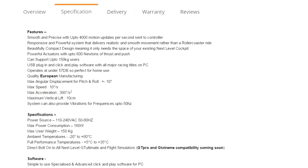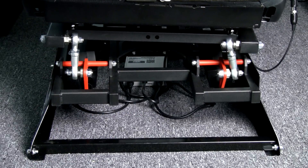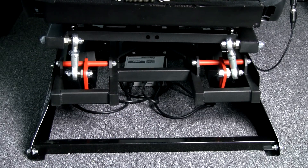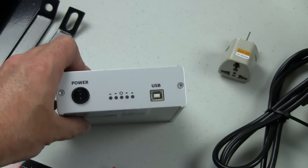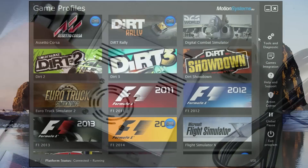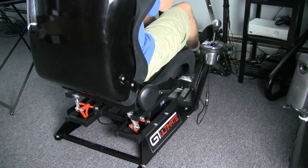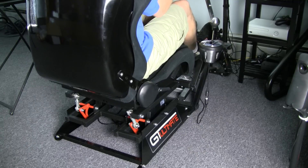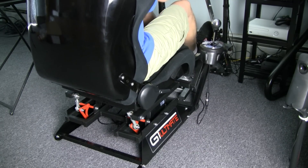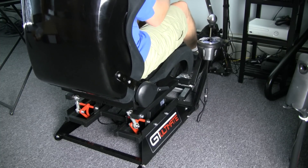Here are some specs pulled from their website: up to 4,000 motion updates per second sent to the controller; compact design to fit under the GT Ultimate seat; actuators provide up to 600 Newtons of thrust; supports up to 150 kilograms or 330-pound users; connects via USB with plug-and-play software supporting all major racing titles and some flight sims on PC only; operates at under 57 decibels; manufactured in Europe; max angular displacement for pitch and roll is plus or minus 10 degrees; max speed is 10 degrees per second; and max vertical lift is 10 centimeters.